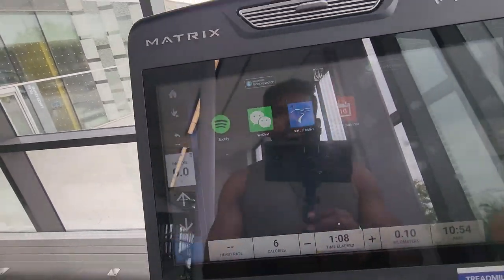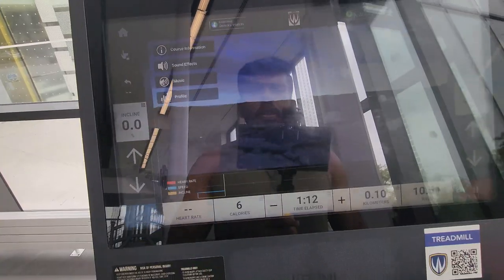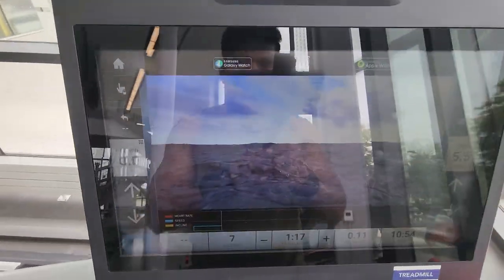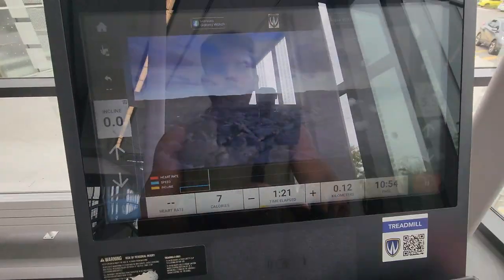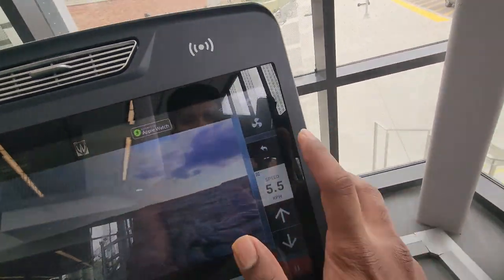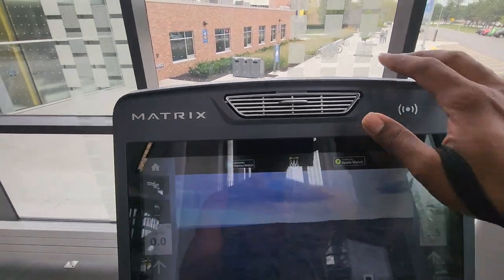It also has a Virtual Active feature so you can get a virtual tour — I'm not sure if it's clear in this video. And there's also a fan on the treadmill, so if you're feeling sweaty you can use the fan here.